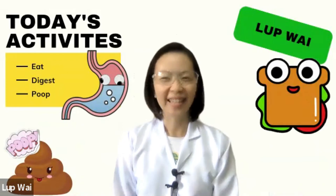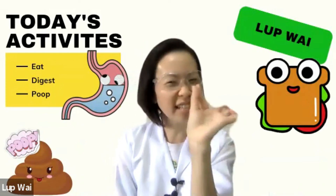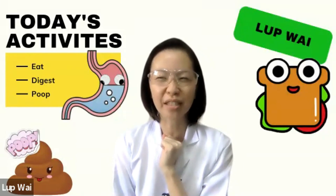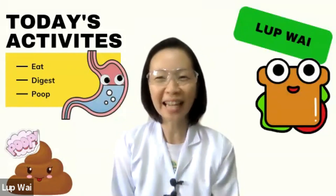All righty! That's our short lesson for today on Eat, Digest and Poop, which is our digestive system. Stay tuned for the next lesson coming up.